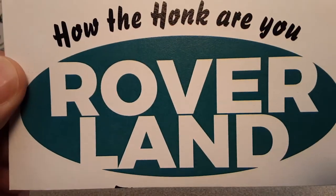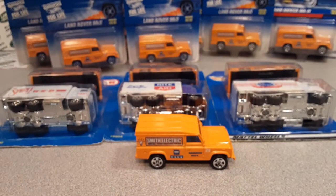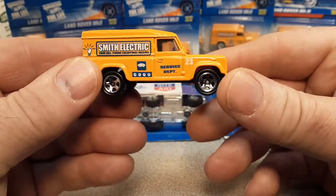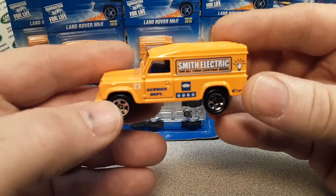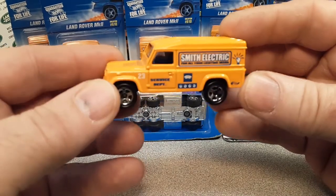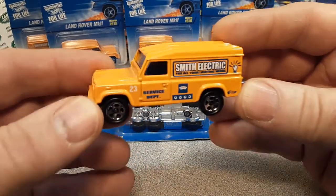Hey, this is your friend Dan. Guess what we got today? We're gonna take a look at the Hot Wheels Land Rover Mark II.